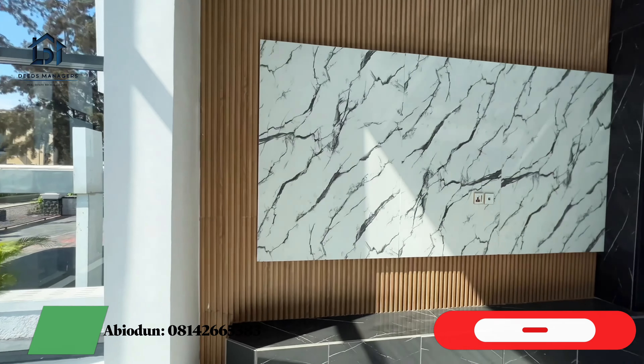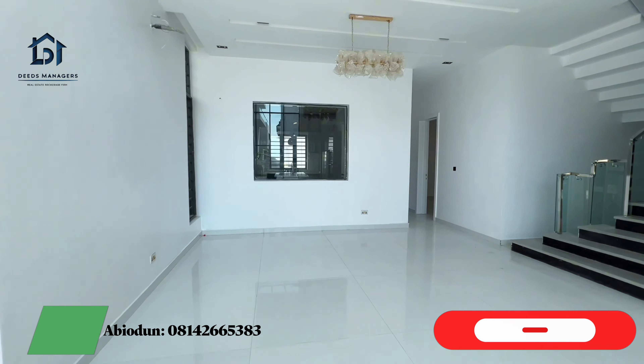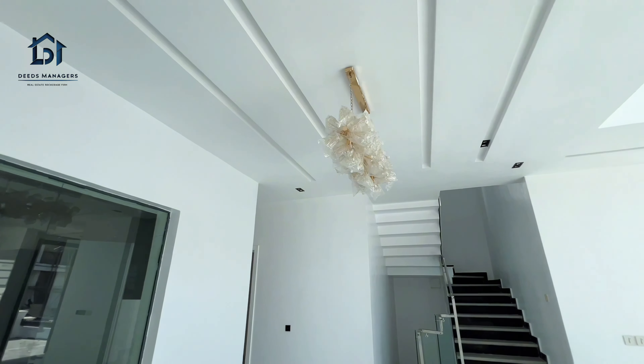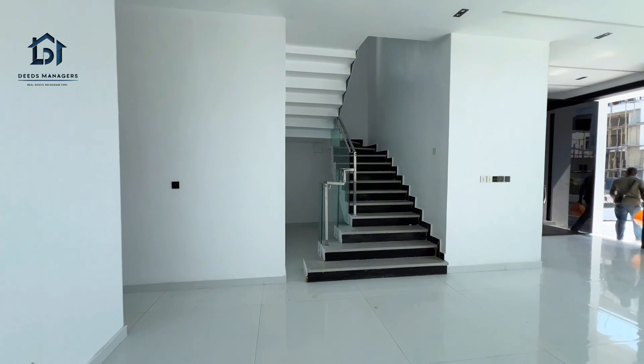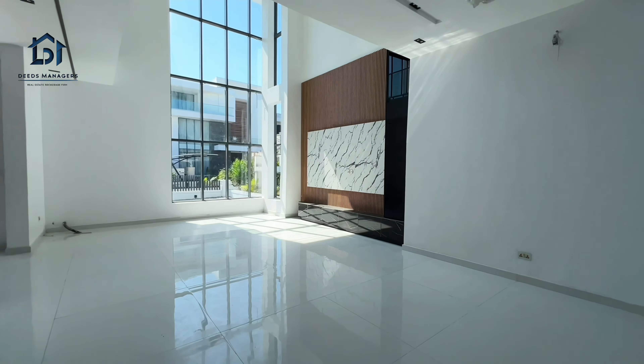You can see it's very, very spacious. And you can see the high ceiling. And you can see the see-through glass. Here it comes with the AC TV console.